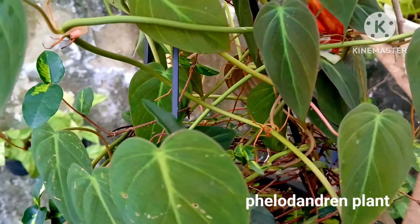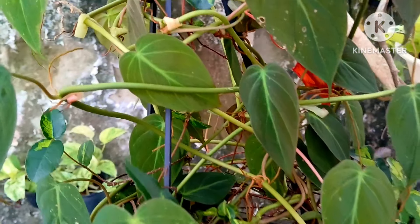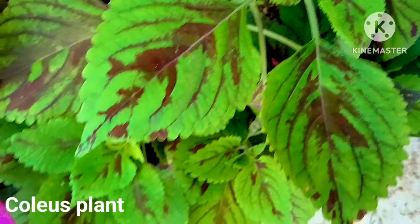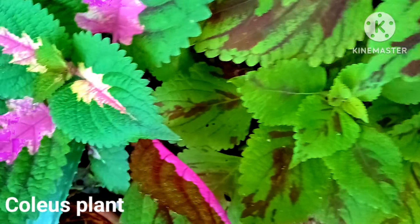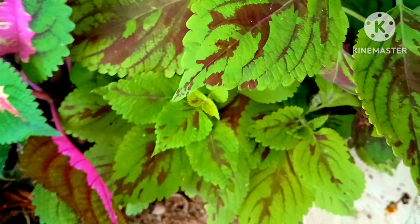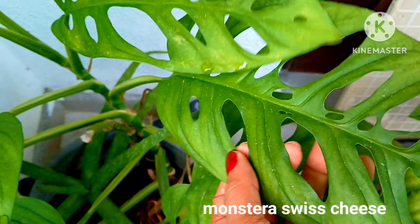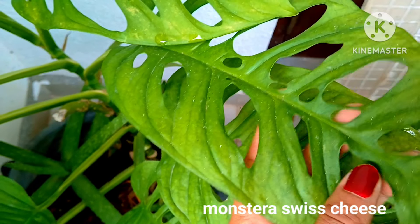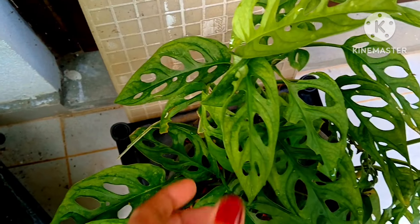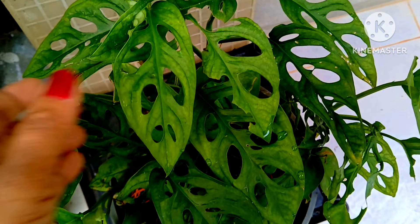Another beautiful philodendron variety which is in a hanging pot under a big tree. Caladium plants grow well in the shade — I have these varieties with me and they look so colorful and decorative. Beautiful Swiss cheese plant, one of the best house plants — the leaf is amazing and looks so decorative. These plants also grow well in shaded areas.